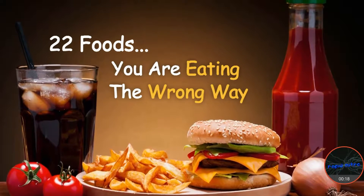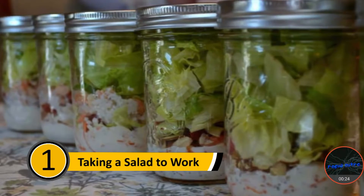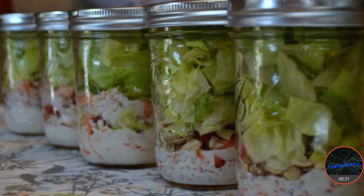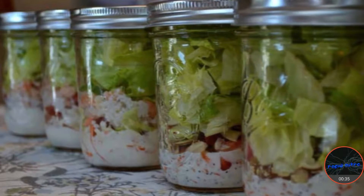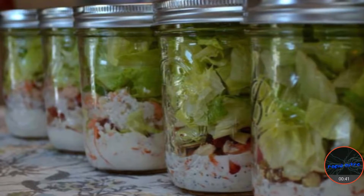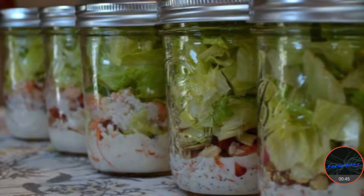Foods you're eating the wrong way. Number one: taking a salad to work. Many people who are trying to eat healthy take a salad to work rather than bringing a sandwich. You should put your salad in a mason jar. You can make your salad and put your dressing on the bottom. This will keep the lettuce from getting soggy. Since the mason jar has a cover, all you would need to do is shake the jar when you're ready to eat, and you'll have a delicious dressed salad.